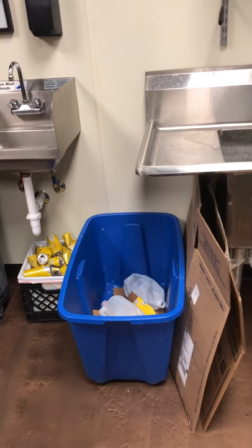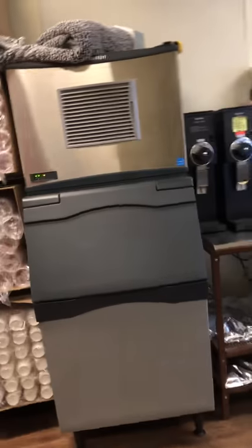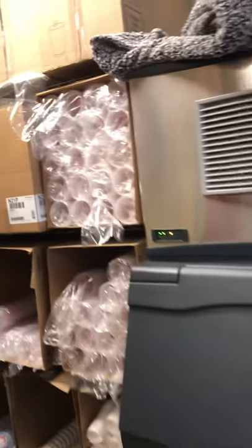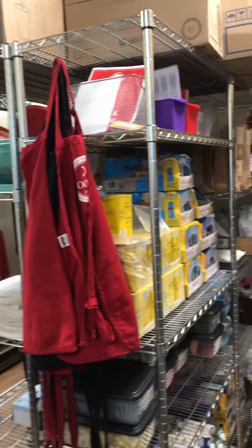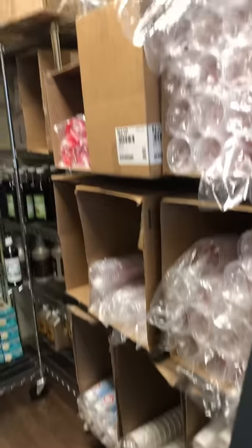Our recycling is also in the back because saving the planet is important too. Our big ice machine that creates all our ice is in the back as well as the rest of our storage for anything that's not frozen or has to be put in the freezer.